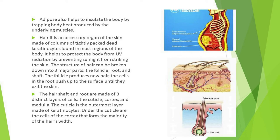Hair is an accessory organ of the skin made of columns of tightly packed dead keratinocytes, found in most regions of the body. It helps protect the body from UV radiation by preventing sunlight from striking the skin. The structure of hair can be broken down into three major parts: the follicle, root, and shaft. The follicle produces new hair, and cells in the root push up to the surface until they exit the skin.